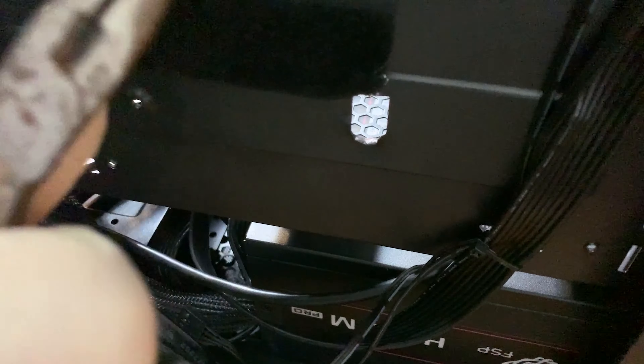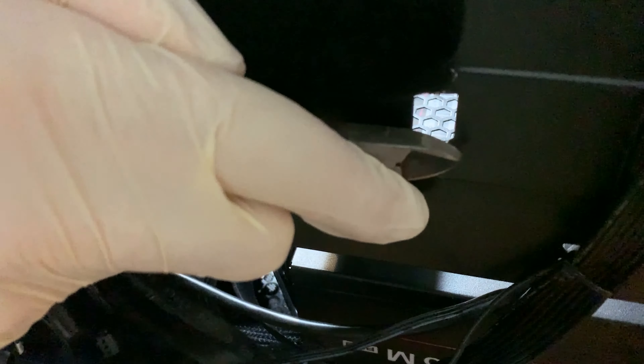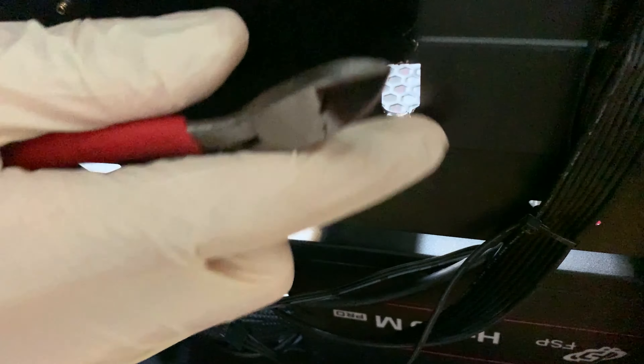We're bending it back so it's not going to cut anybody, and more importantly it's not going to cut our cables — which can happen if you leave those things by themselves. Now it's much better.